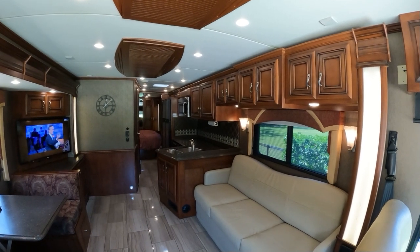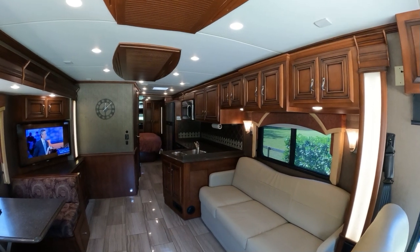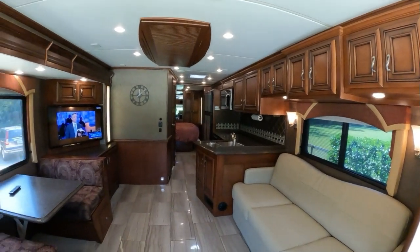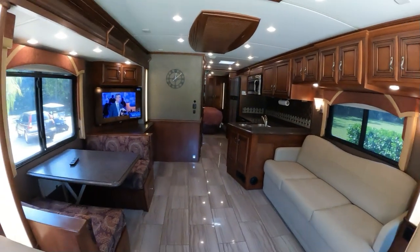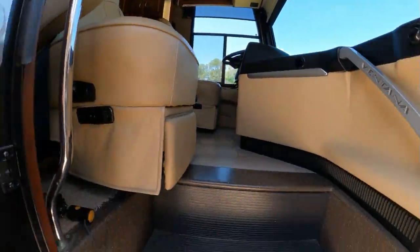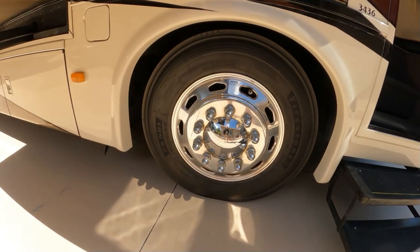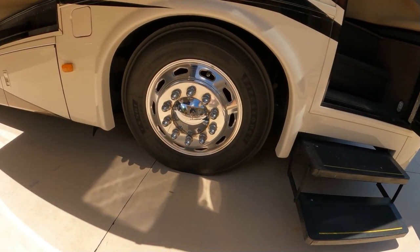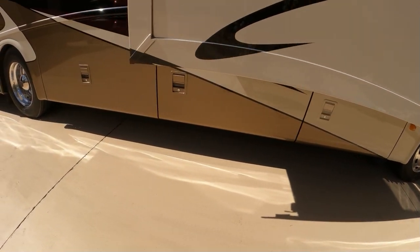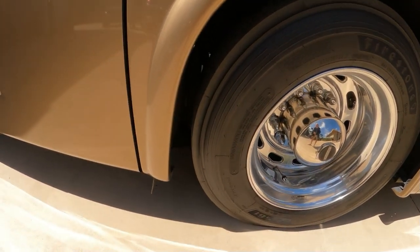This coach has taken care of us — we were going to keep it for the rest of our lives. It's just been fully serviced and has new tires. I should take you out and show you the tires; they've got about 6,000 miles on them, put on last year. Firestone J-rated tires — they're beauties. You've got lots of tread left on them, as you can see. They're in great shape.